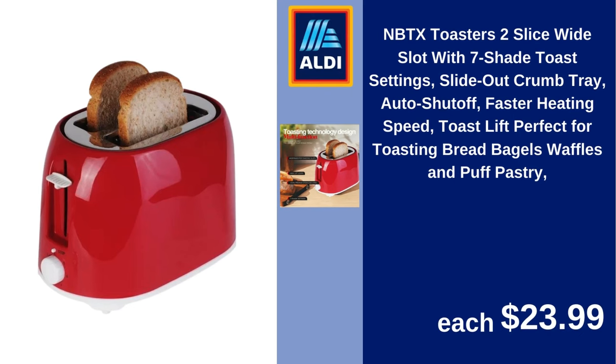NBTX two-slice wide-slot toaster with seven shade toast settings, slide-out crumb tray, auto shut-off, faster heating speed, toast lift. Perfect for toasting bread, bagels, waffles, and puff pastry. $23.99.